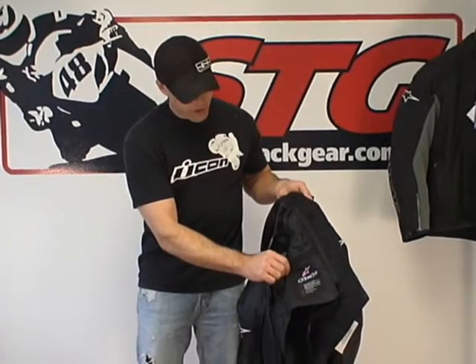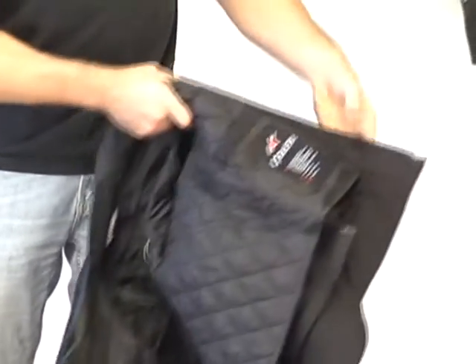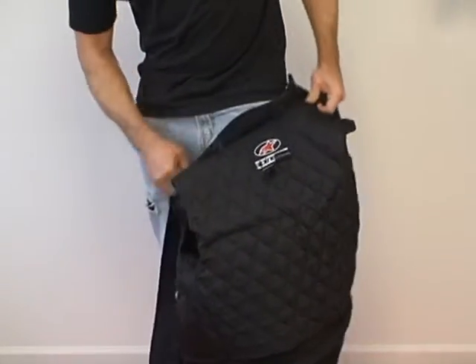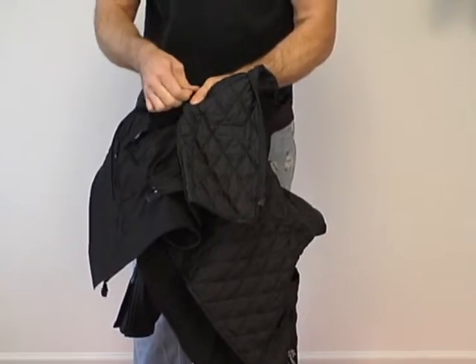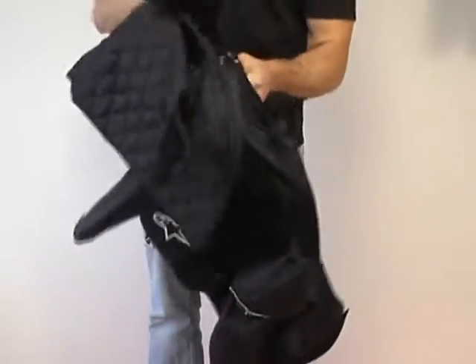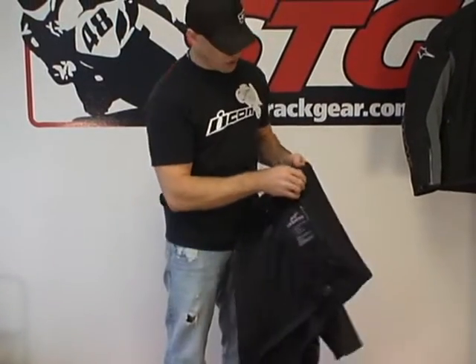The vest liner offers a Velcro closure single-stage pocket on the left side and the same thing on the right. To remove it, simply grab the zipper pull at the base of the jacket on the left side, zip up, zip over the shoulders, and then down the right side. You'll find two additional attachment points — simply undo the metal snap, pull the tab through the material and through the loop. Come to the other side, mirror image, and simply repeat. There goes our quilted vest liner.